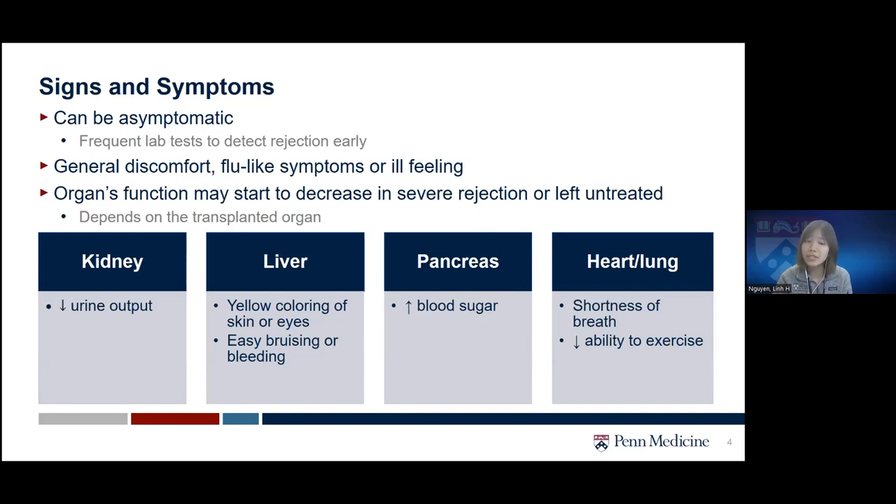Pancreas transplant patients going through a rejection episode may see higher blood sugar. Heart and lung transplant patients may see symptoms similar to heart failure, such as shortness of breath or decreased ability to exercise. These symptoms can progress and become more severe if left untreated, so please talk to your transplant team as soon as possible if you're feeling unwell or experiencing any type of symptoms.